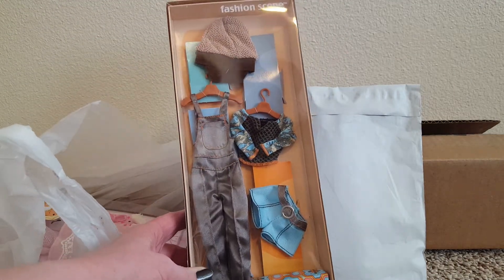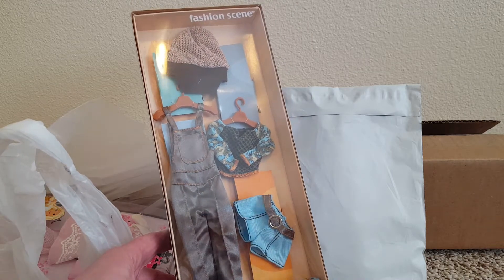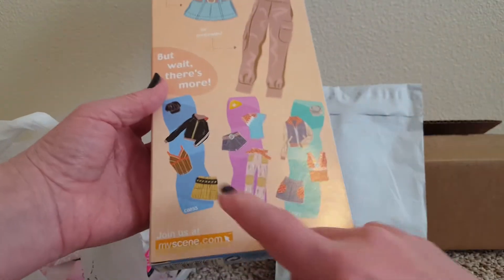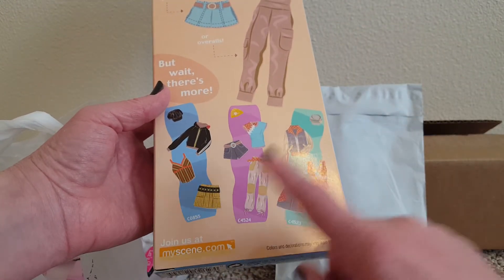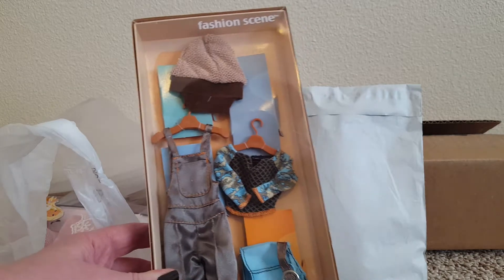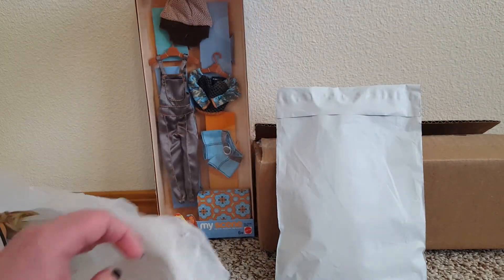This was from eBay. It's a Mycene fashion — it's the last one from this collection that I needed. I got that one and that one and that one, so now I have this one. I'm probably going to unbox all these. I really like how they're displayed in the boxes, but I really want to put them on Mycene dolls.